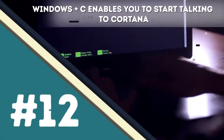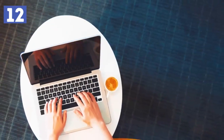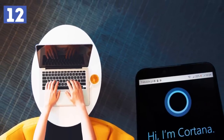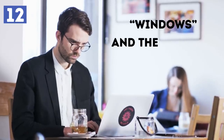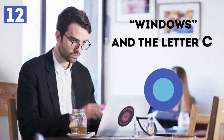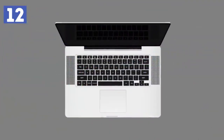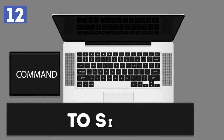Number twelve: Windows+C enables you to start talking to Cortana. For users with Microsoft laptops or PCs running Windows 10, Cortana is the digital assistant that can guide you through anything you need. If you don't know how to perform a certain action or are tired of using the mouse, press Windows and the letter C and ask Cortana anything. If you're using a MacBook, press Command and the Spacebar to start talking to Siri.